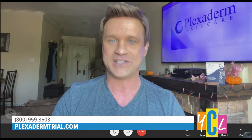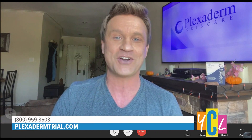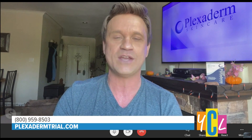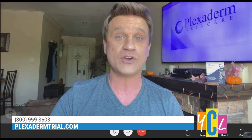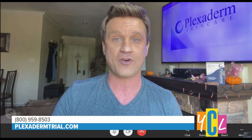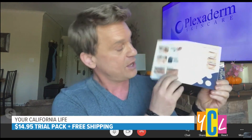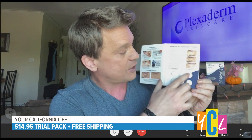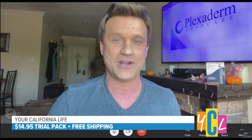People ask me all the time: are these videos real? Are the pictures real? Let me assure you, Plexiderm is as real as it gets. This is our 10-minute challenge — we can visibly reduce your under eye bags, three-dimensional bags, fine lines, and wrinkles in just 10 minutes. We're now offering for $14.95 plus free shipping this Plexiderm 6-application trial pack, which is what I'm holding right here. It's a real inexpensive way for you to try it.